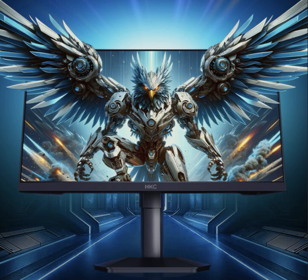Ergonomics are well considered, with an adjustable stand that allows for tilting, lifting, and horizontal and vertical positioning for comfortable viewing during marathon gaming sessions.